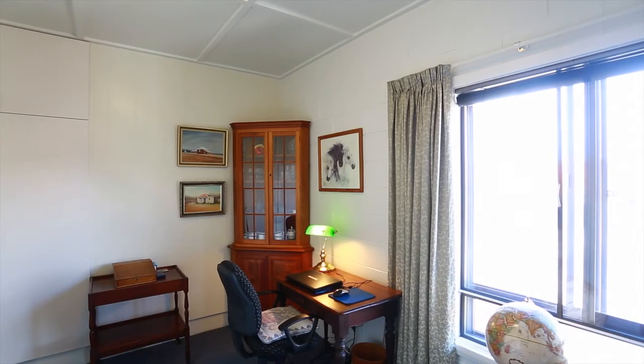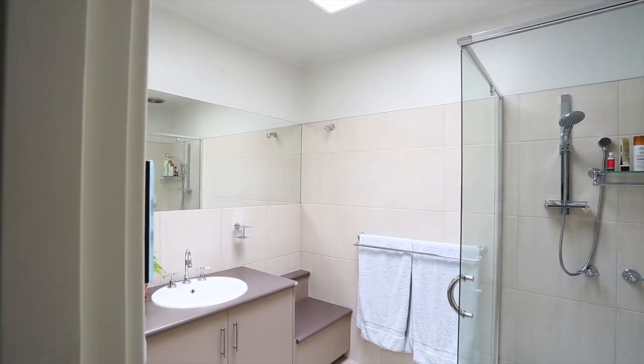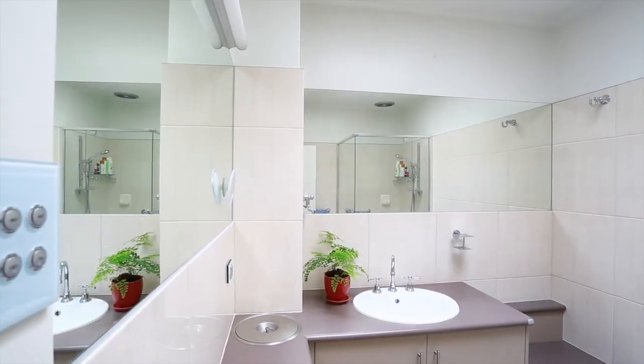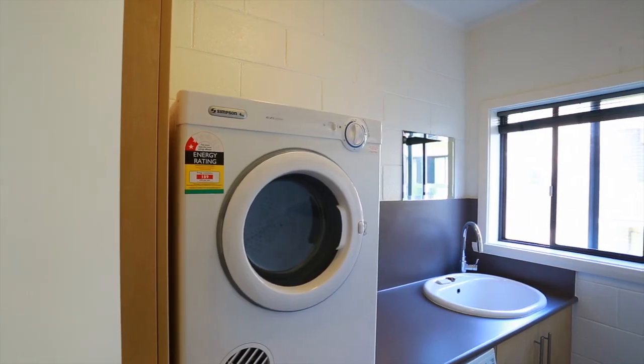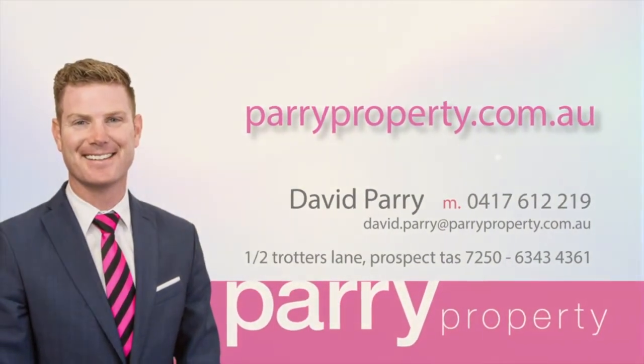Well, there you have it — this impeccable unit, Number 10, 2 High Street here in the ever-popular suburb of East Launceston. This is a wonderfully presented property with so many updated and quality fittings and fixtures. Please give David or Clint a call for a private inspection today.